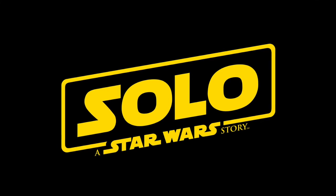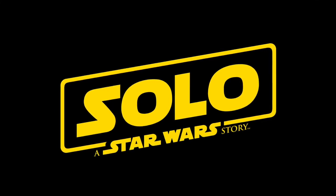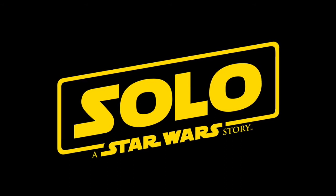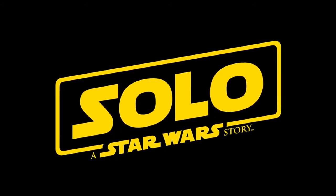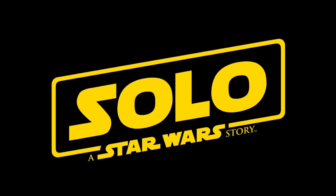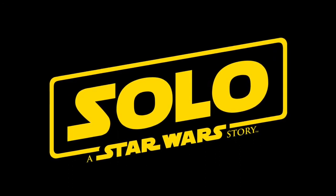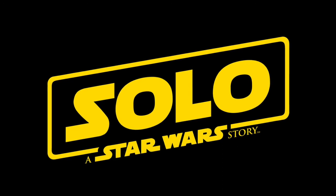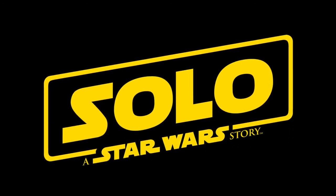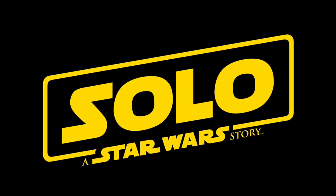Hey everyone, welcome back to the Nerdy Collector. Today I'm going to bring you a video looking at the Star Wars: A Solo Story Funko Pops. Funko released images and product shots of all the new Star Wars pops coming out for the upcoming Solo film. Let's take a look through and talk about which ones I'm most looking forward to, and I want to know which ones you guys are most looking forward to as well.